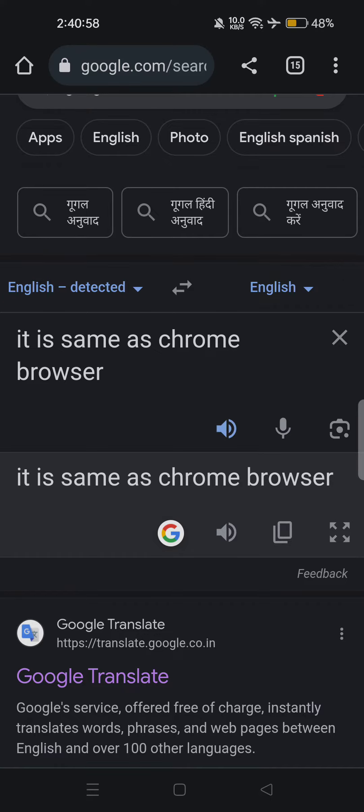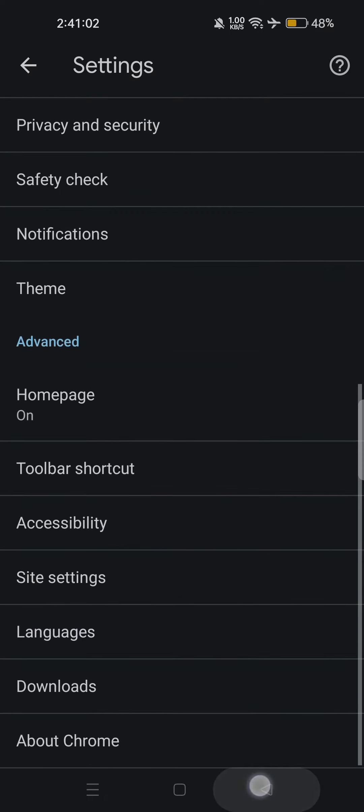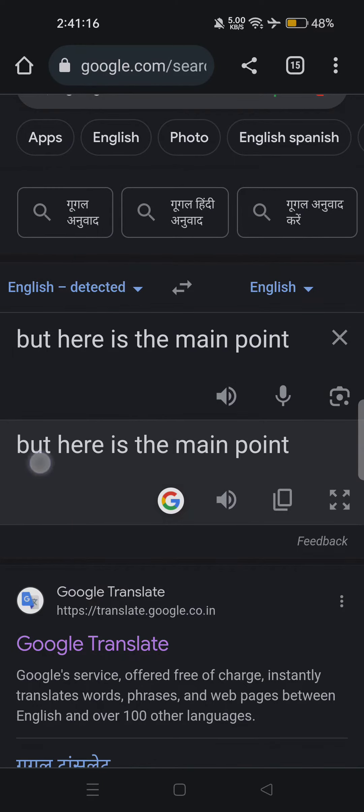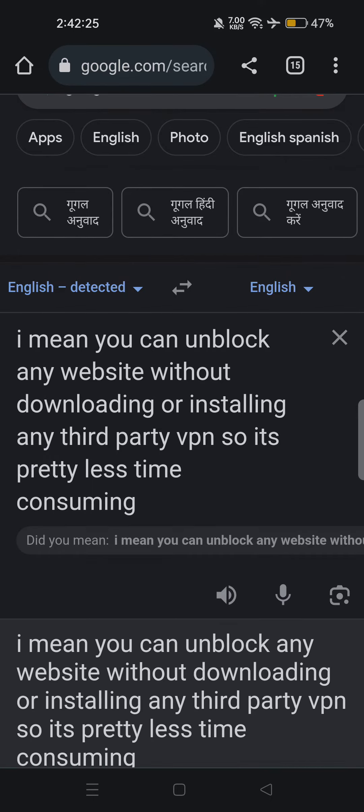It is same as Chrome browser. It gives you full freedom — I mean you can unblock any website without downloading or installing any third-party VPN, so it's pretty less time consuming.